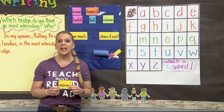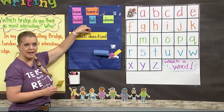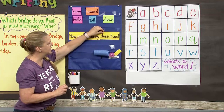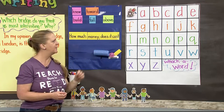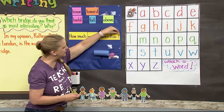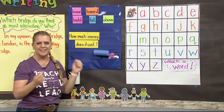Let's take a look at a sentence we can use this word in. How much does it cost? I want to make sure I include my high-frequency word: How much money does it cost? I'm missing something — how is a question word, so we need to end it with a question mark. How much money does it cost?